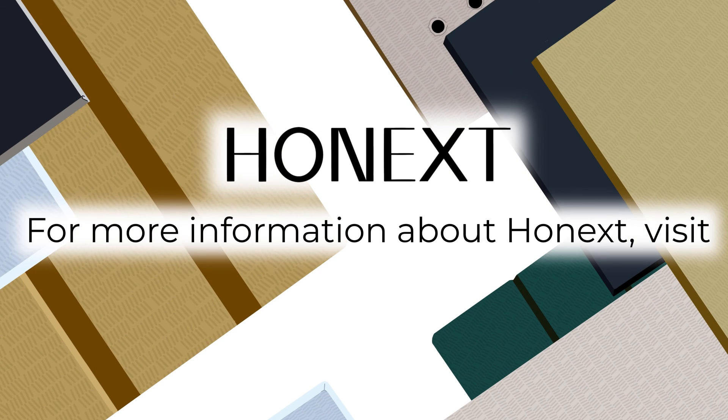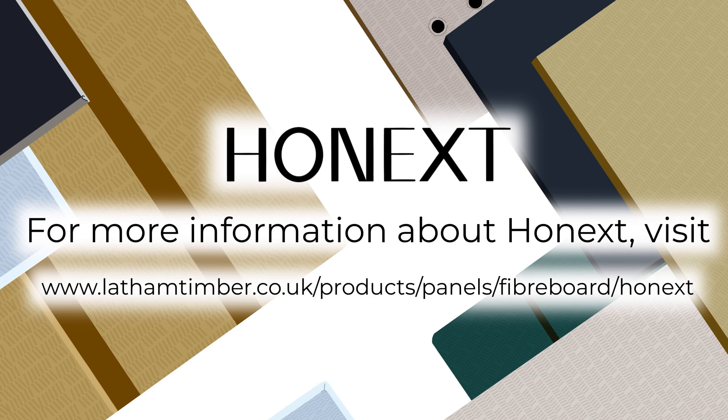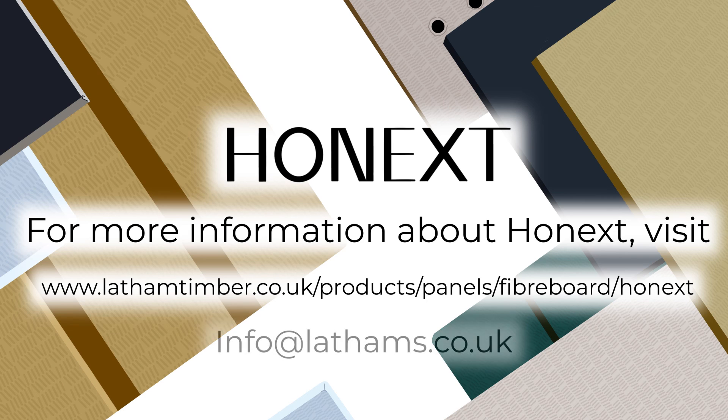For more information about Onnext, visit www.lathamtimber.co.uk/products/panels/fibreboard/Onnext or email info@lathams.co.uk.